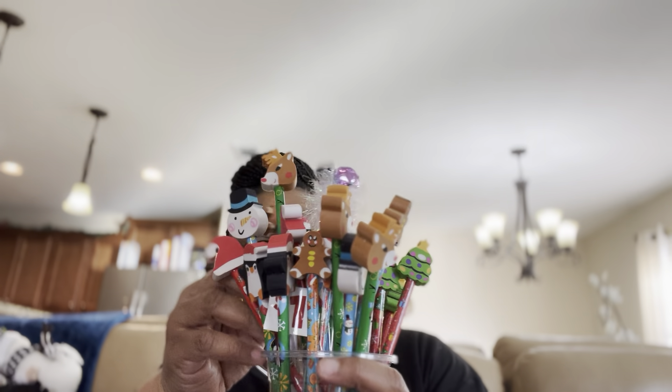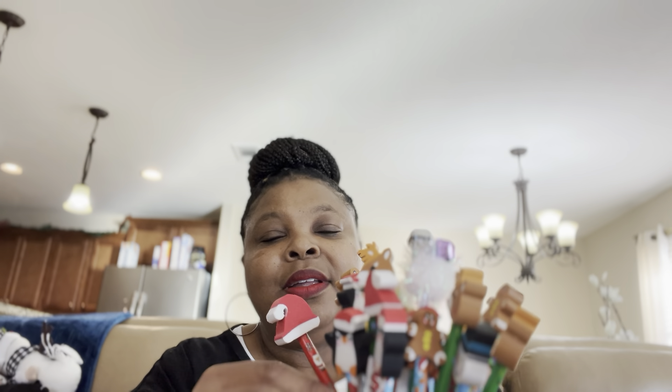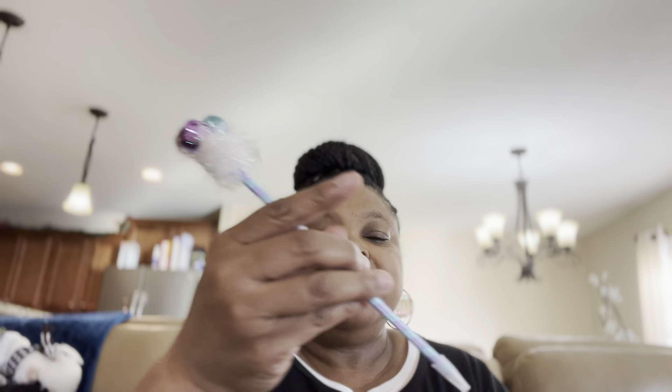I also bought several types of pencils to go in my goodie bags. There's a snowman, a Santa hat, a penguin, a gingerbread man that would go great with my gingerbread collection, Rudolph, a Christmas tree, and some jingle bells. How cute are these!